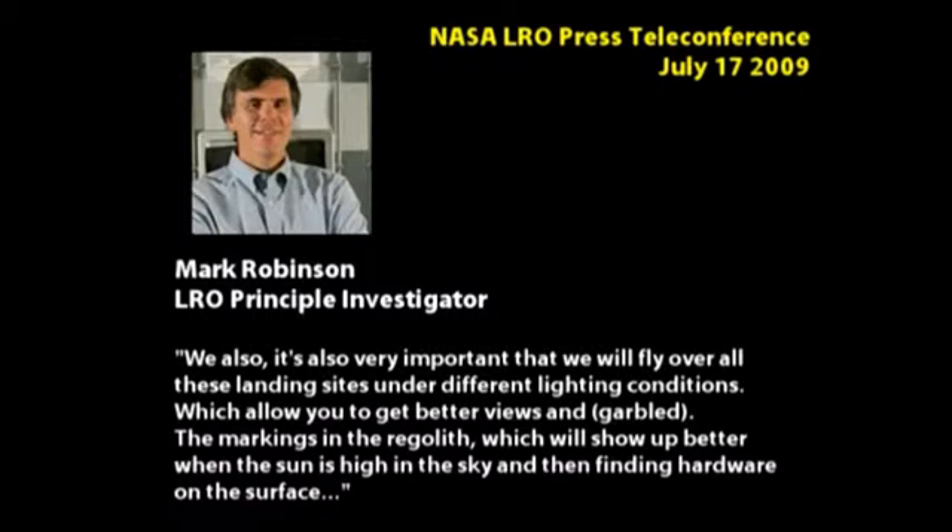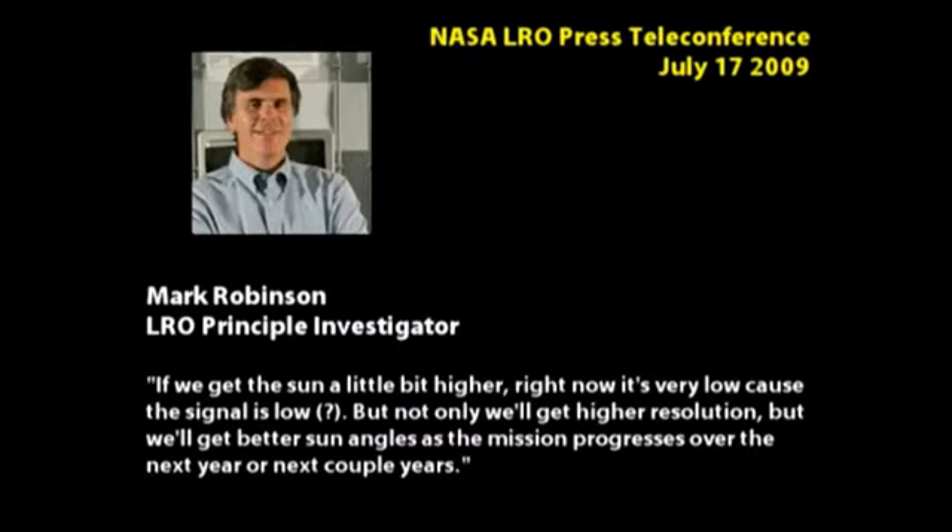The markings in the regolith will show up better when the sun is high in the sky. And then finding hardware on the surface - if we get the sun a little bit higher, right now it's very low, the signal is low. So not only will we get higher resolution, but we'll get better sun angles as the mission progresses over the next year or couple of years.